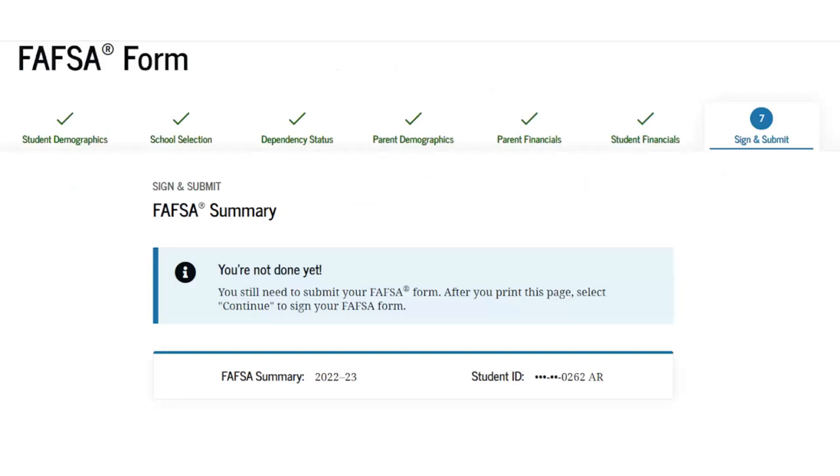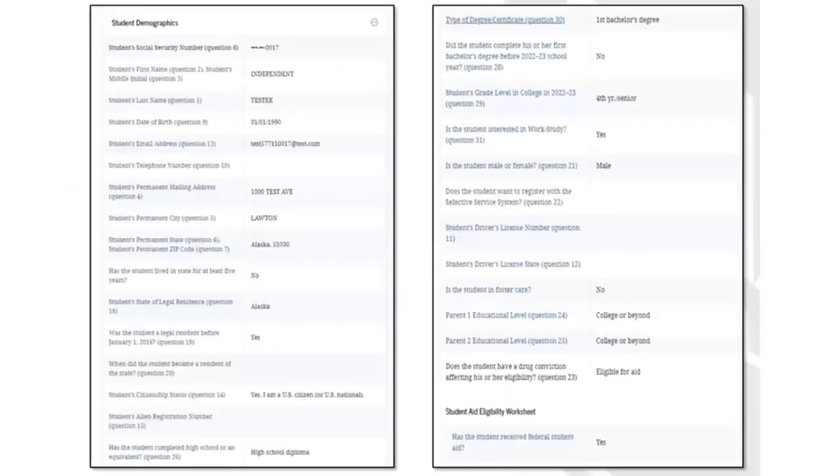You're almost finished with the FAFSA itself, but I'm going to encourage you to take a very close look at your FAFSA summary. The summary is a list of every question you were asked within the FAFSA and your answer to each. Review this section carefully. If you find that you need to make a correction, you can do so here — just click on the hyperlink to that question, it will take you back to that section, and you can make the correction. You want to make sure that the financial aid office has the most accurate data so that they can quickly prepare your financial aid offer.